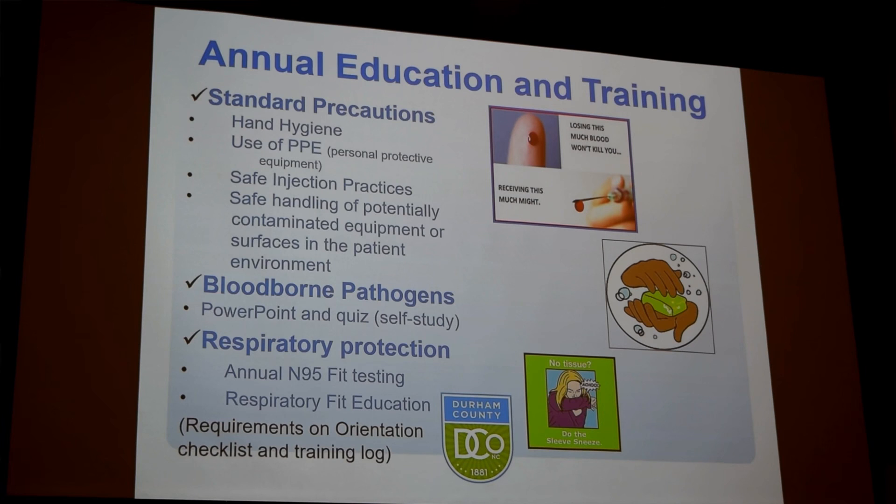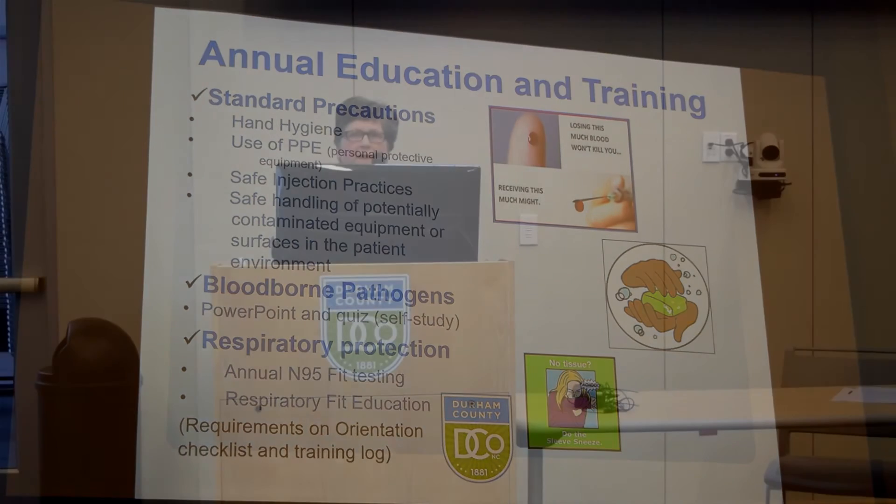Part of our training here is also the bloodborne pathogen training, which is for people who have potential risk for exposure to bloodborne pathogens. There is a PowerPoint presentation for that, and you take a quiz after you have completed it. Usually that's required to be done just before your annual performance appraisal, so you need to make sure that you stay current with that.